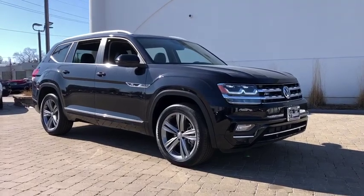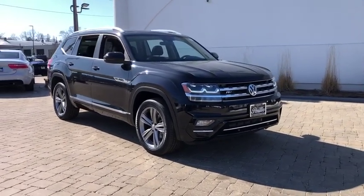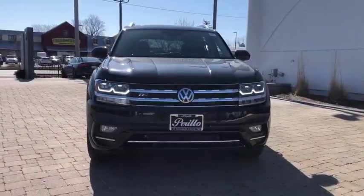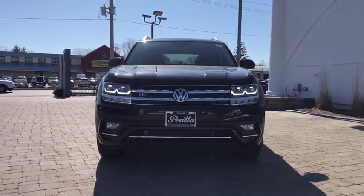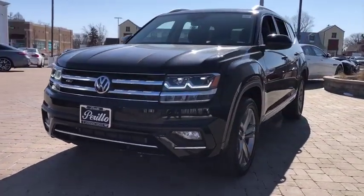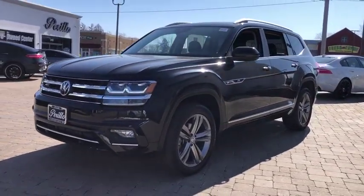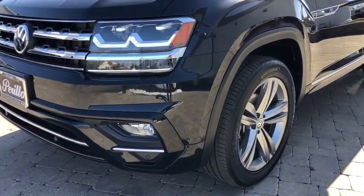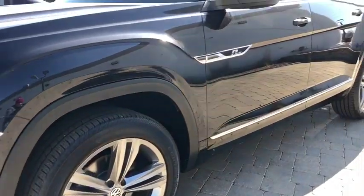Looking for the right vehicle? Check out the 2019 Volkswagen Atlas. The Volkswagen Atlas provides you all the flexibility you'd expect from a crossover vehicle with three rows of seating. The Atlas also features the latest in audio and safety technology. This vehicle has less than 15,000 miles. Here are some of this vehicle's great options.